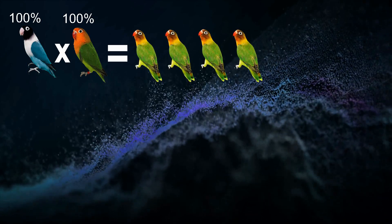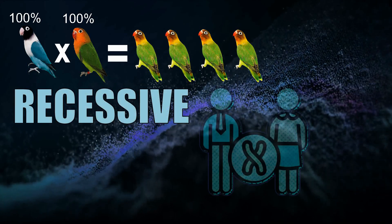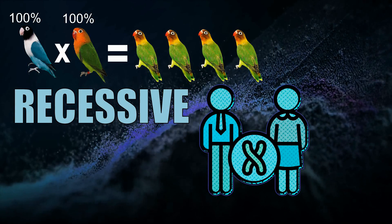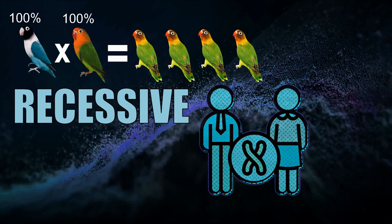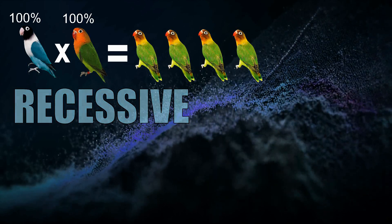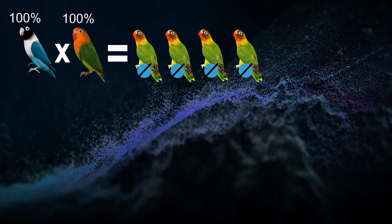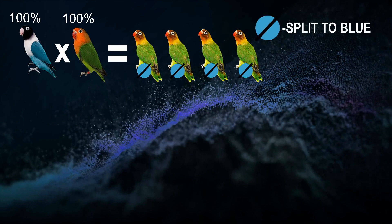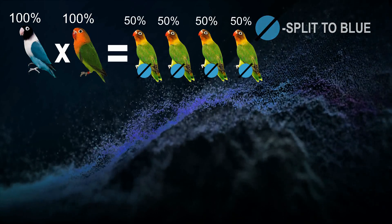We cross them together and, to your surprise, all of their babies are green. This is because the blue factor is a recessive mutation — you need two copies of that gene to see it physically or phenotypically. Both the mother and the father must carry the blue factor to produce blue babies. But don't worry: all of these green offspring are split for the blue factor, or carriers of the blue mutation.